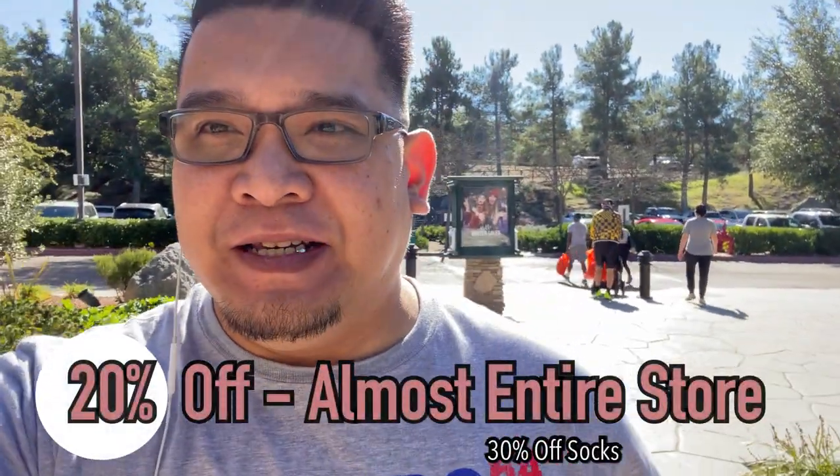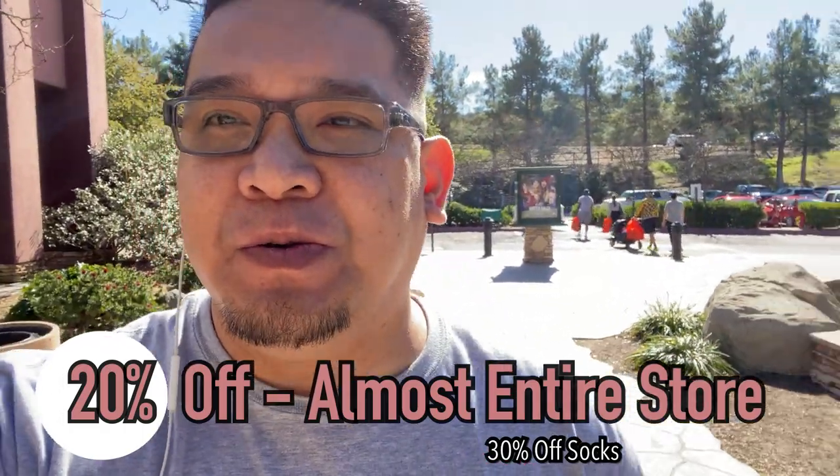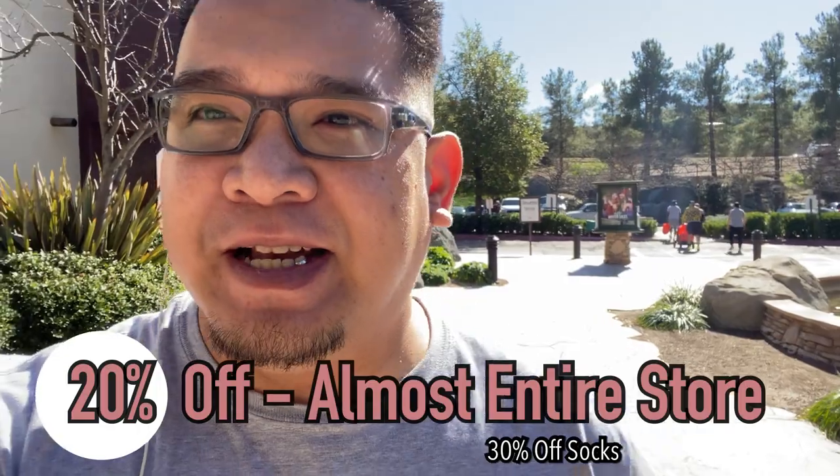Hey, what's up YouTube? JB here again with another video, going to the Nike outlet here at Alpine. Let's see what they got today.